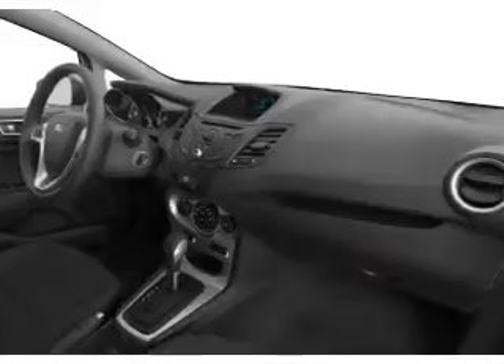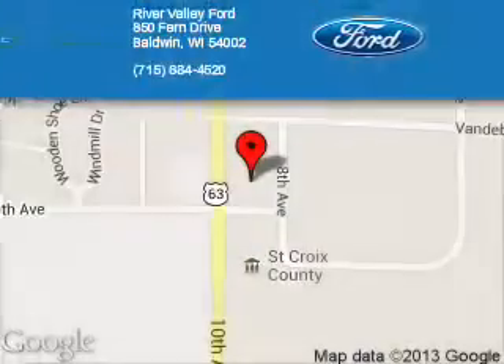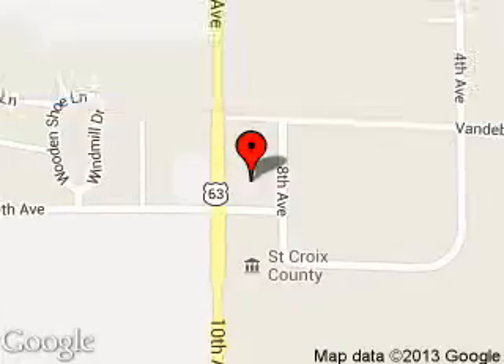Great quality at a great price. Call or click to contact us today. River Valley Ford is dedicated to doing everything possible to ensure that the experience you have selecting your next vehicle is a pleasant one. We are located at 850 Fern Drive, Baldwin, Wisconsin, 54002.